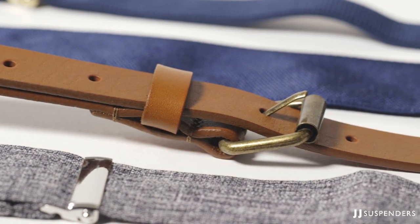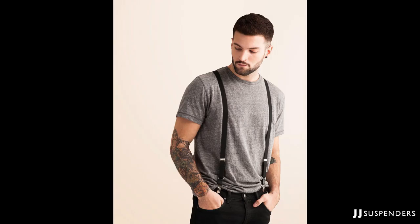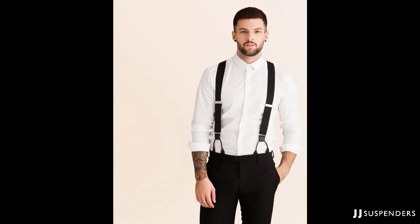The first thing you're going to want to do after you've decided to wear suspenders to an event is to pick the right width. It's probably one of the most important things you can do to make sure that your suspenders look incredible. It's easiest to think of this on a formality scale — on one end, the very casual end, being skinny suspenders, working our way up the formality all the way to wider suspenders, which are the most formal.